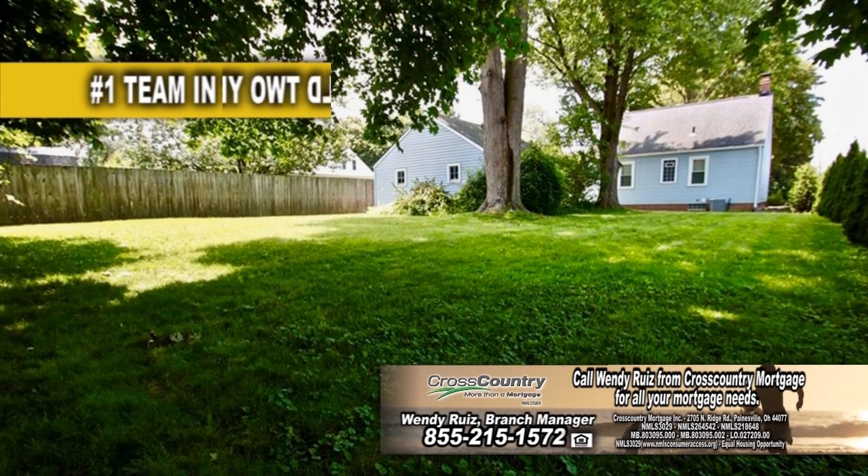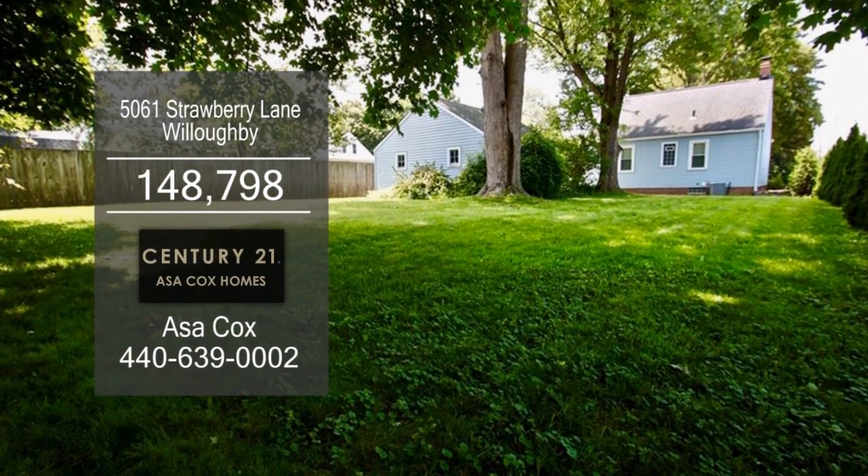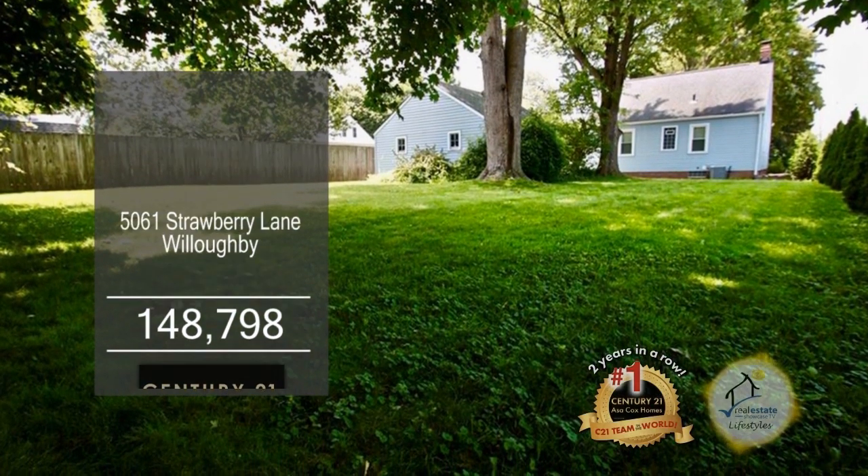This home is located minutes to schools, freeways, shopping, food, and a wide variety of entertainment in downtown Willoughby.